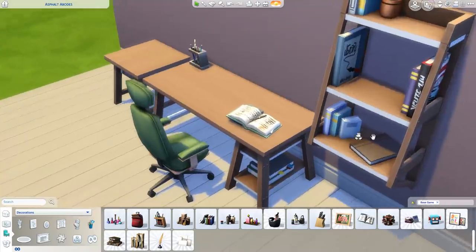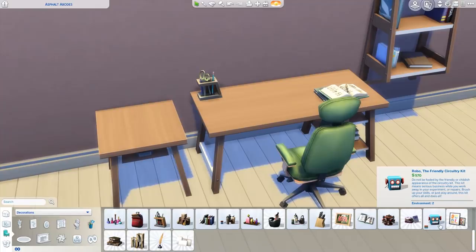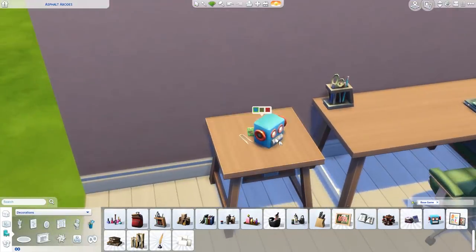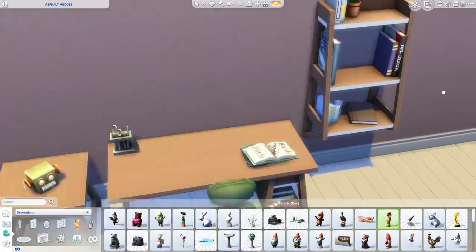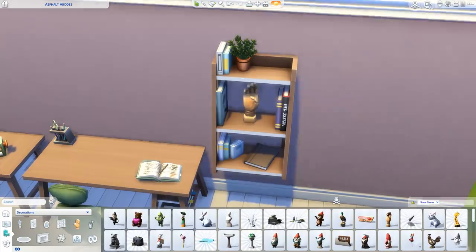We've also got 'Robo the Friendly Circuitry Kit,' which I think is for the programming career — pretty cute. And then there's a Hand Reference Model for artists and aspiring artists. Apparently it can help you sketch the perfect hand. It goes on a shelf, which is really nice. Those are the color swatches for that one.